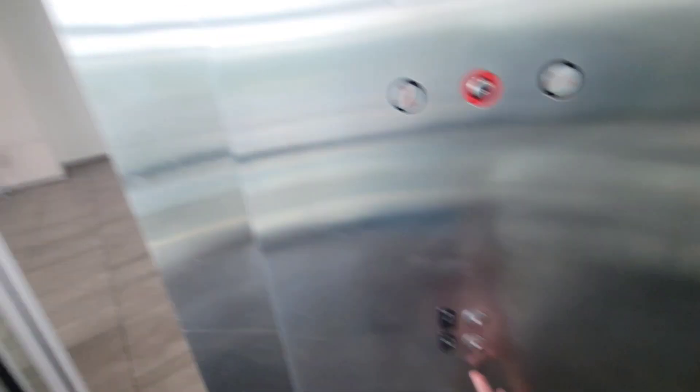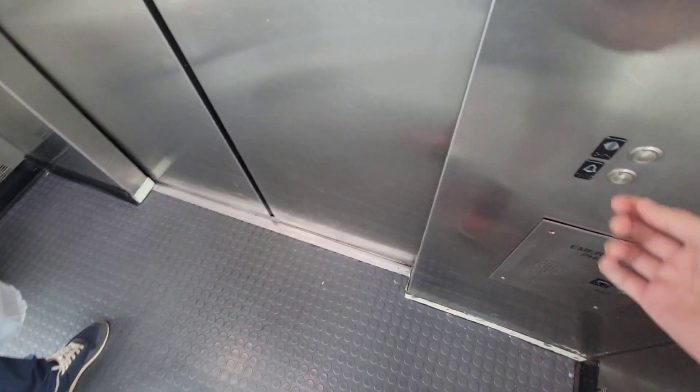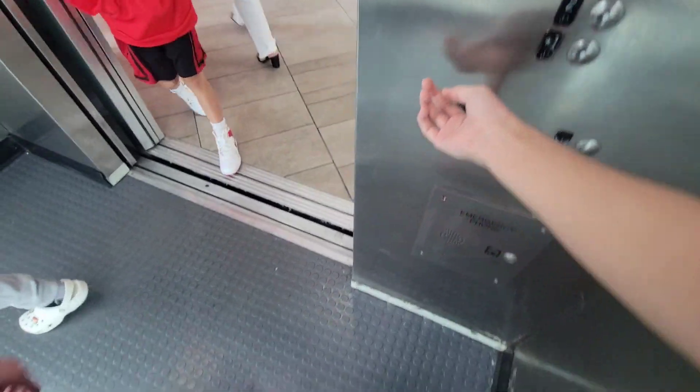Yeah, it's going to go. It didn't catch that time. I don't know why the door does that. All right, we're done.